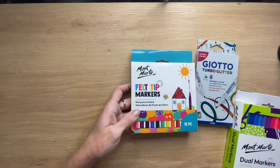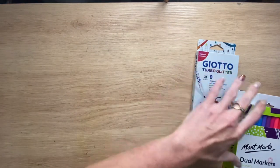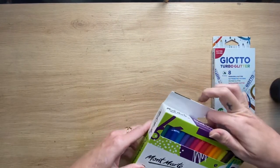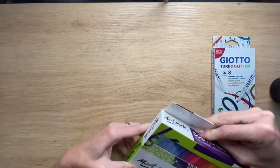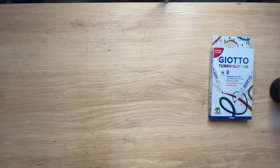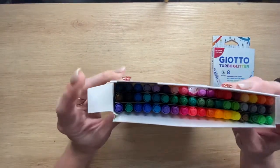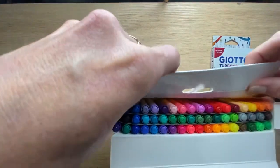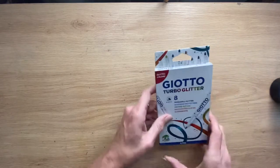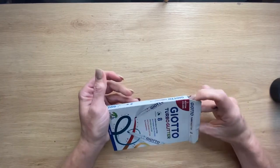We've got Montmartre felt tip markers - I think they were like $2 at a discount store. Then I grabbed the jewel markers by Montmartre, 54-piece, just for a bit more colour range of water-based markers. I haven't even opened them - I've bought so much stuff I don't even remember. A nice range of colours - I thought they'd be good for things like colour by numbers. And then I grabbed these ones because they were shiny and sparkly and I'm a niffler - that's the only reason.